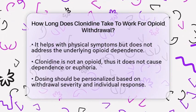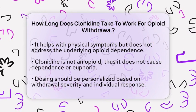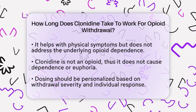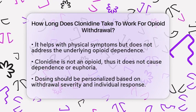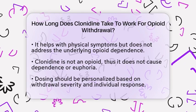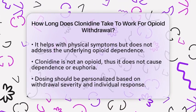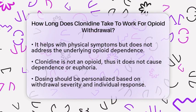Since clonidine is not an opioid, it does not lead to dependence or euphoria, making it a valuable tool in medically supervised detoxification. The timing and dosing of clonidine should be tailored to each individual's needs based on the severity of withdrawal symptoms and how they respond to the medication.